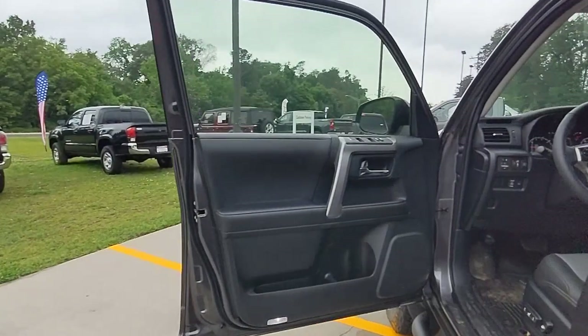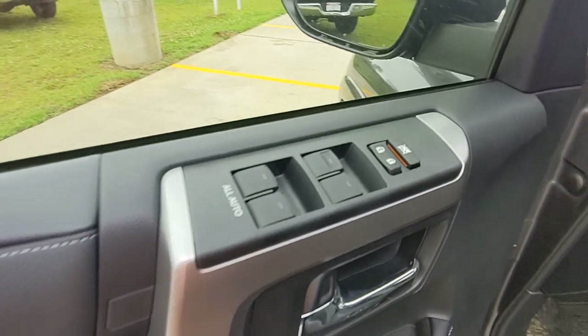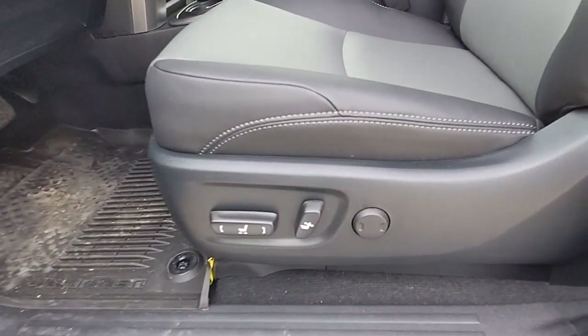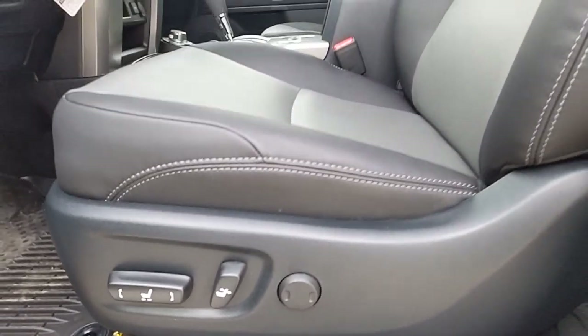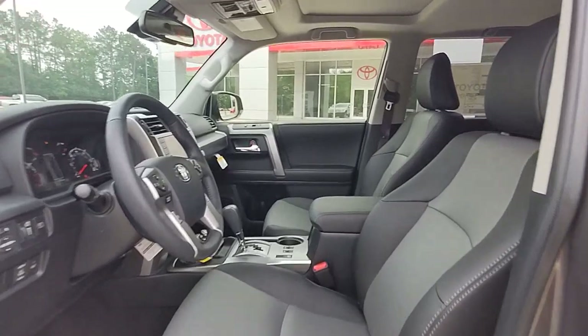These are just some of the great options this vehicle comes with: lane departure warning, navigation system, keyless entry, four-wheel drive, heated mirrors, adaptive cruise control, keyless start, power passenger seat, satellite radio, and fog lamps.